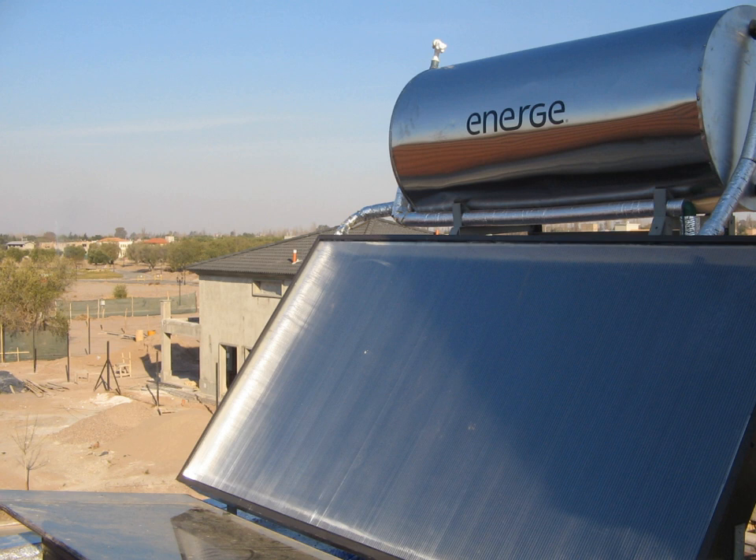High temperature collectors concentrate sunlight using mirrors or lenses and are generally used for fulfilling heat requirements up to 300°C, 20 bars pressure in industries, and for electric power production. Two categories include concentrated solar thermal for fulfilling heat requirements in industries, and concentrated solar power when the heat collected is used for power generation. CST and CSP are not replaceable in terms of application.